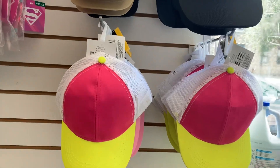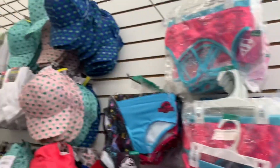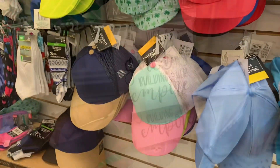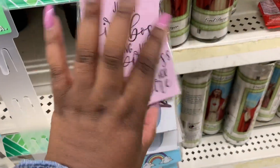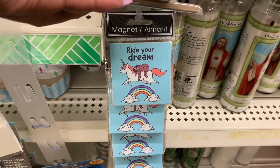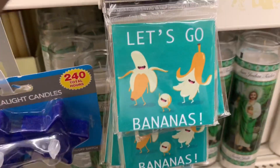They have these new little hats — they have it in pink and yellow, they have it in those blues. They have these ones here. "A girl boss, building her empire." "Don't rush me." "Ride your dream." "Let's go bananas."